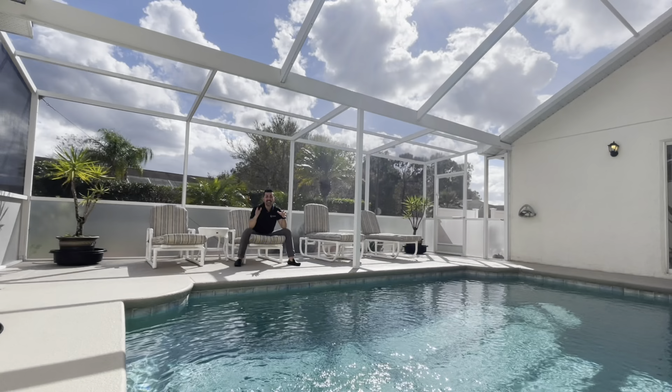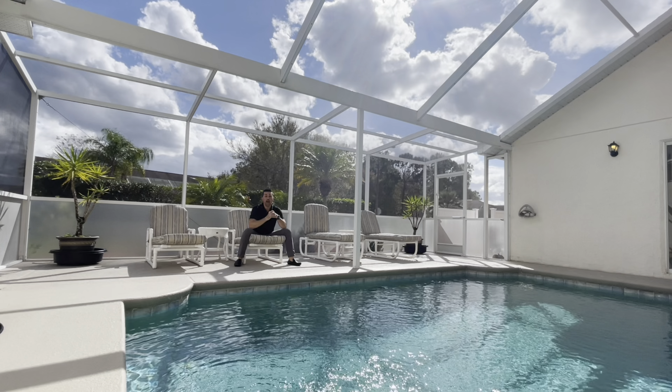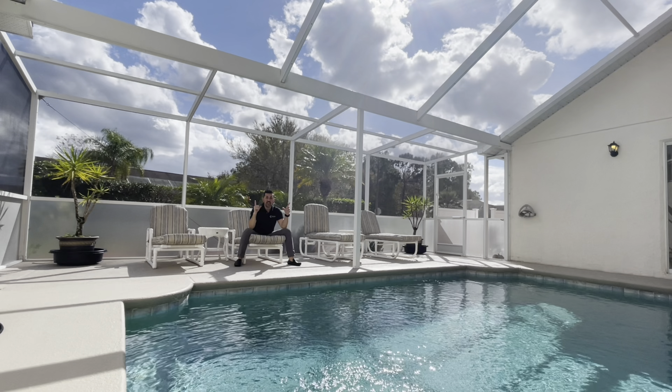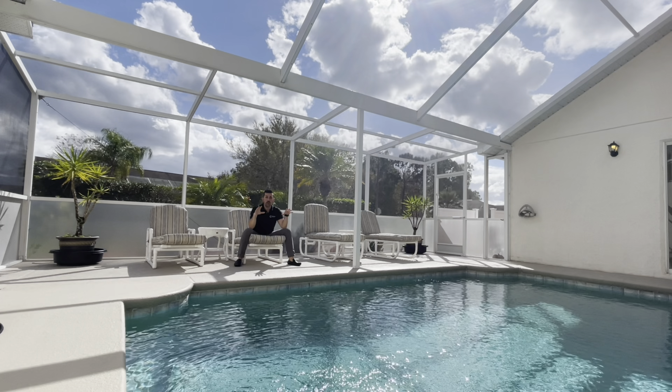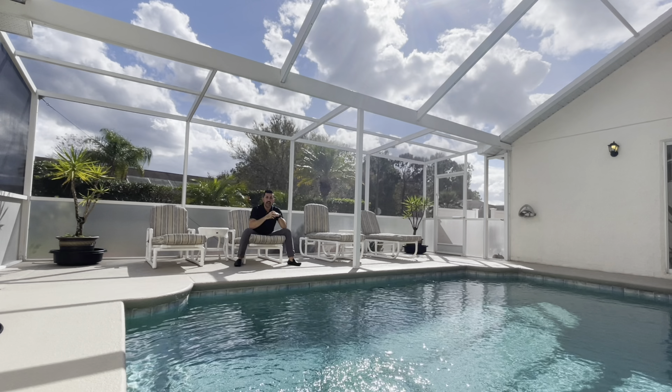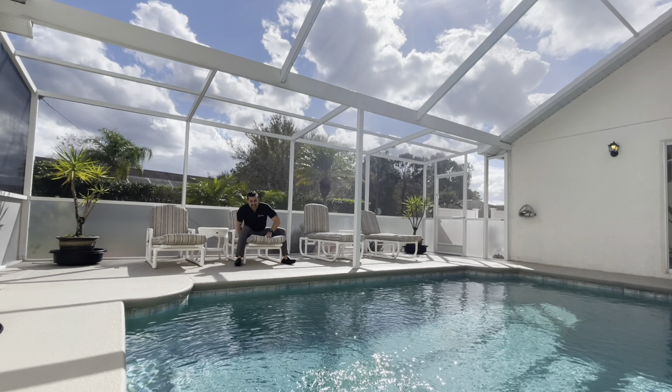Who doesn't love a home that feels like a retreat? The great thing about this home is it has an awesome pool with a lanai, and it's right in the courtyard connected to the home so that you can hang out and not feel disconnected from your family. But right now, I'm just going to take a few moments to take in some sun.